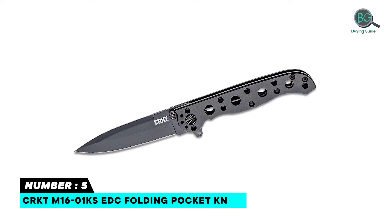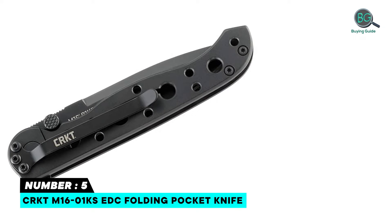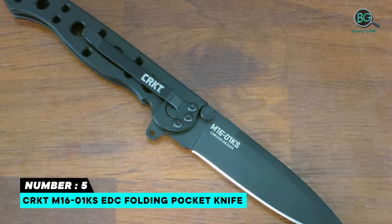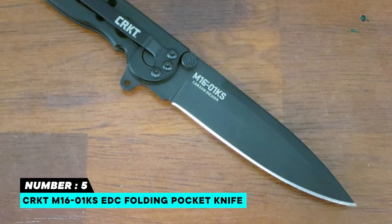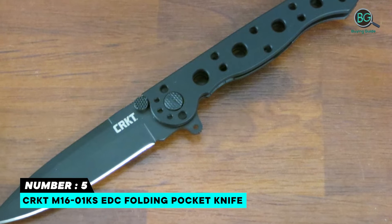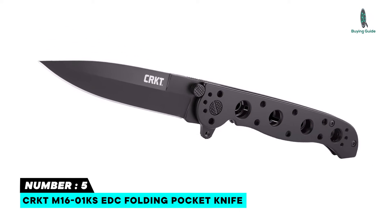Number 5: CRKT M16-01KS EDC Folding Pocket Knife. Stainless steel handle with a hard-use black corrosion-resistant EDP coating, tanto blade with triple-point serrations, and all stainless steel construction. The blade has dual thumb studs and a finger flipper for easy one-hand opening, an automated liner safety, and a pocket clip for easy carrying. The Carson flipper doubles as a blade guard for rapid deployment and unshakable safety.